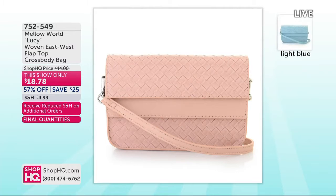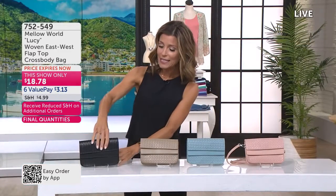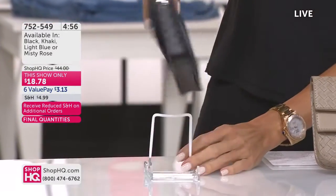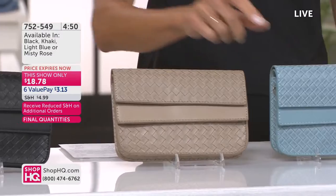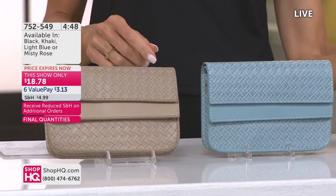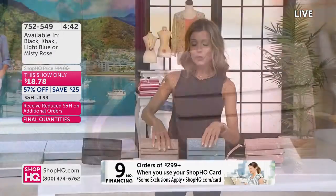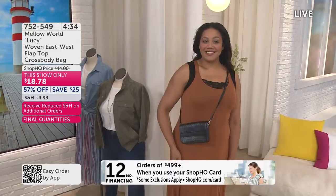We're celebrating the third anniversary of Mellow World, and we have some of the best prices on their handbags today. This is their little Lucy woven East West flat top crossbody bag. It does have that touch screen window on the back — a really great feature. Colors available are black, khaki, light blue — a really pretty ocean blue — and misty rose. This one is item 752-549, under $19 to get it home today.